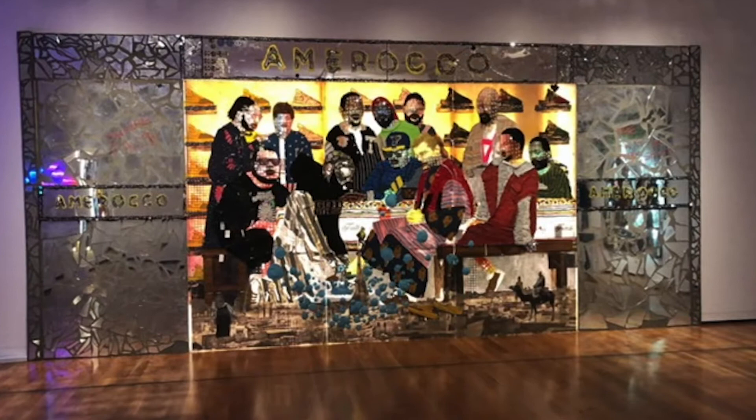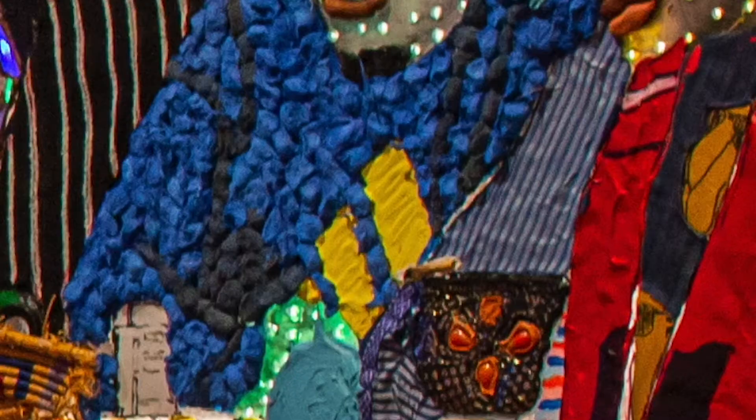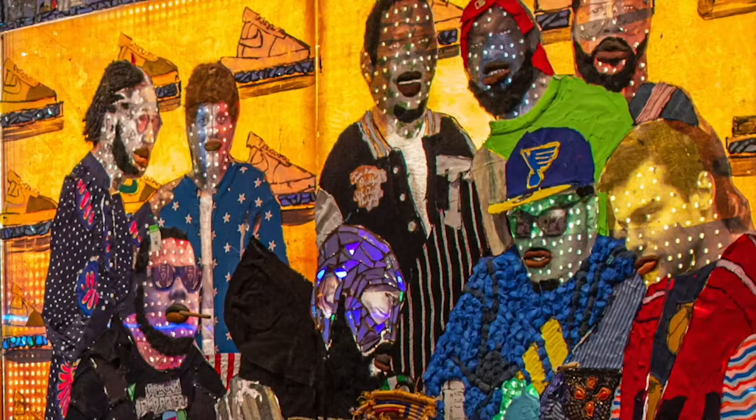This is definitely a work of art that deserves to be seen in person. It's huge, at least 15 feet across and filled with details — glass, shoes, half-smoked joints, baskets, and cutouts of photos.